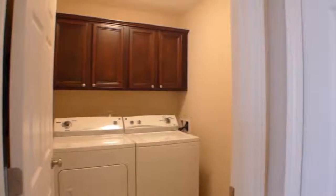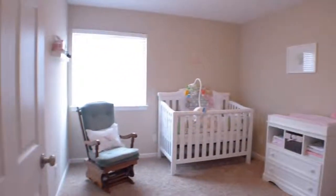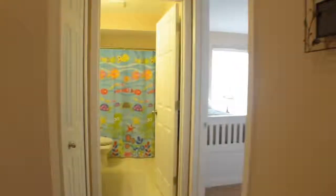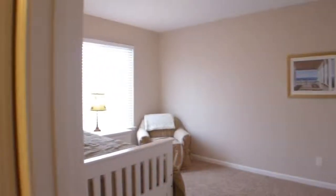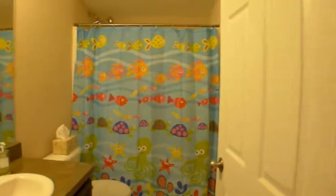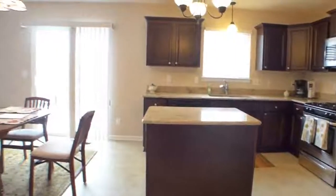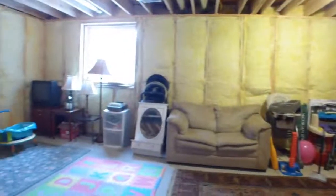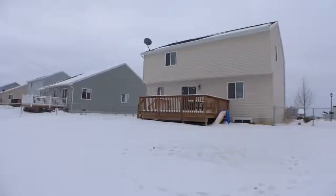The second-floor laundry adds convenience to your life. The full basement offers lots of future possibilities and is already studded and insulated. The large backyard deck overlooks the fully fenced yard, perfect for a summer barbecue, kids, or pets.